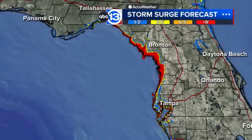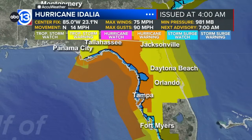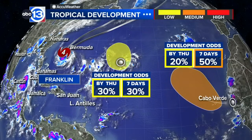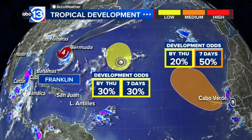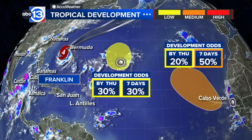We do have storm surge watches in effect. The storm surge forecast is calling for over nine feet of water along Cedar Key, up toward Cross City, all the way down toward Tampa Bay, which could be dealing with some very high surf. Hurricane Idalia also brings hurricane warnings, along with tropical storm warnings. The winds of this system will be impacting that coastline — conditions will be deteriorating within the next 24 to 36 hours.